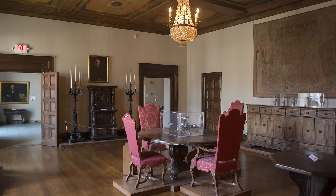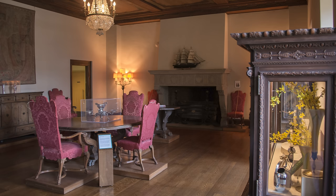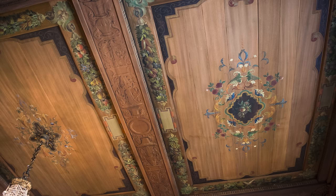From here, we can continue into the library, where form meets function with bookcases supporting the groin vaulted ceiling. Then we come across the dining room, breathing a sigh of relief at its preserved details — from antique furnishings to European tapestries glowing in the light of a crystal chandelier — and we can now imagine the grandeur of its glory years.